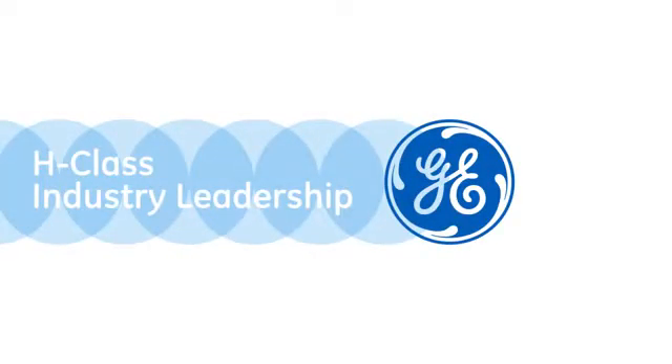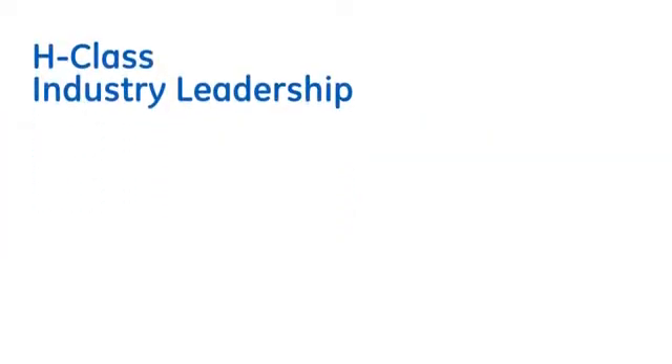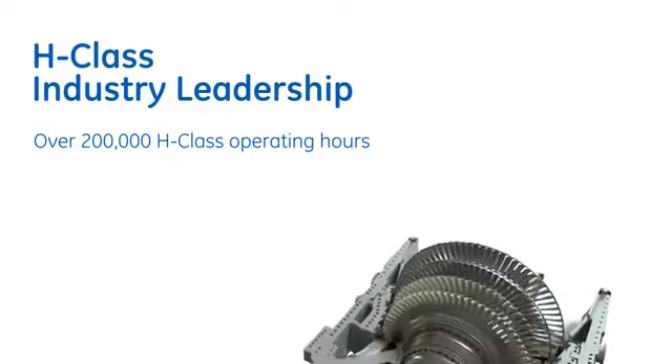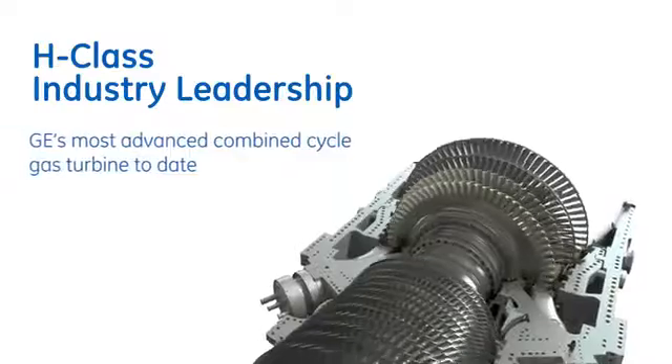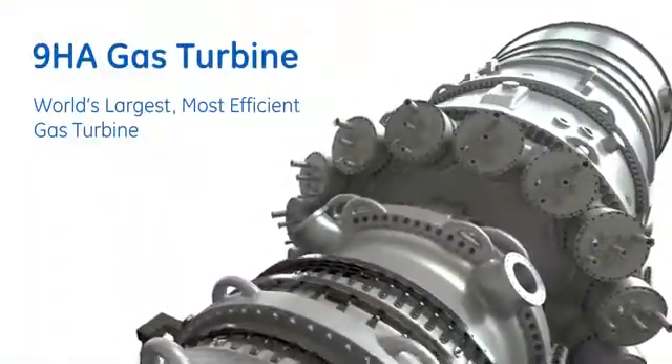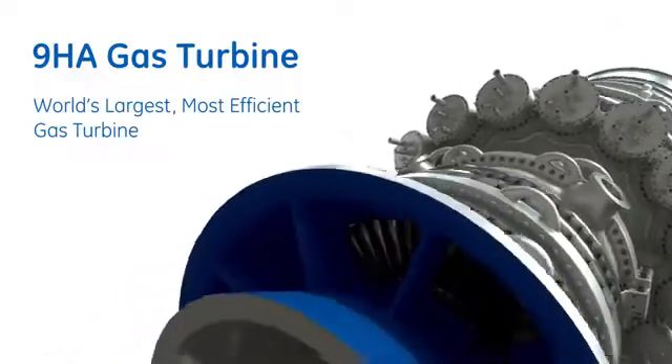GE introduced the industry's first H-Class gas turbine over a decade ago. This experience and data-driven insight has led to performance improvements and smart innovation. Today, the 9HA gas turbine — the world's largest, most efficient gas turbine —